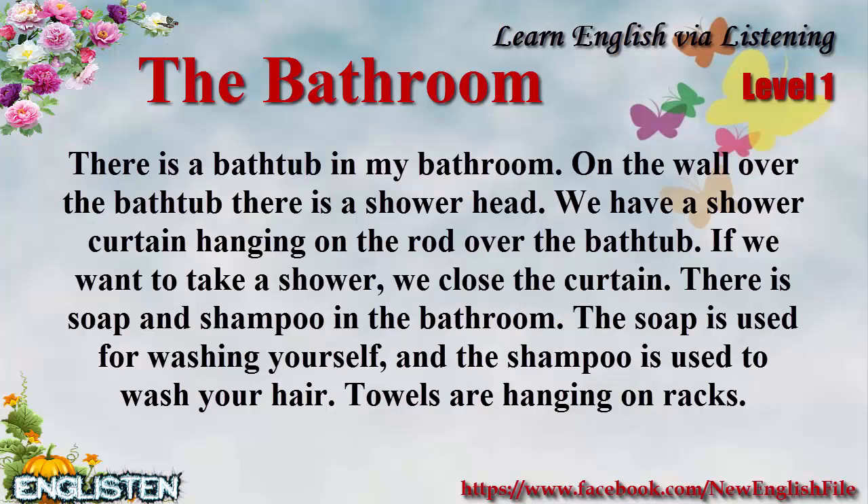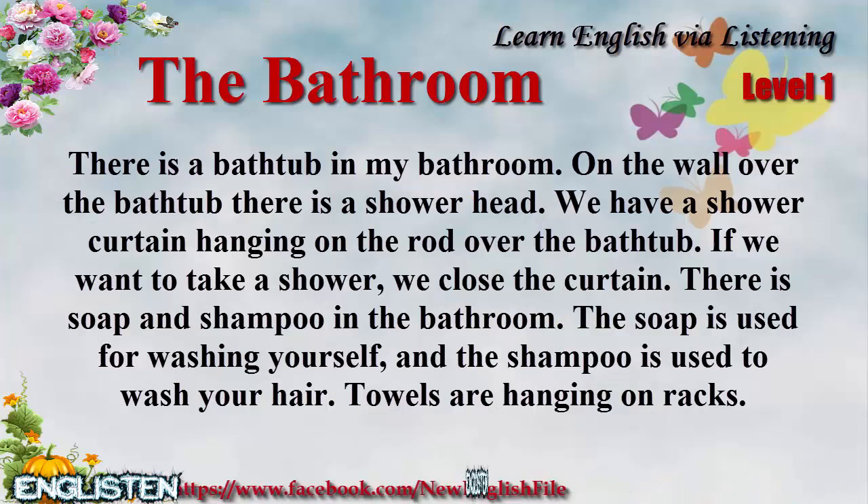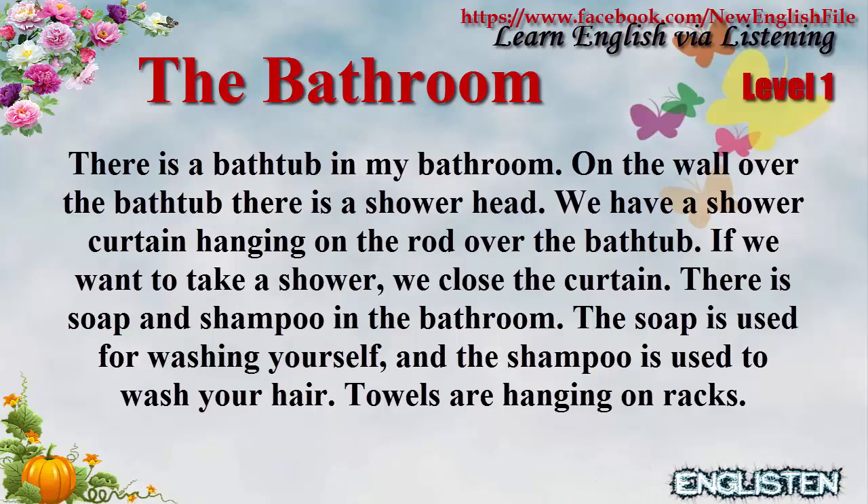Bathroom. There is a bathtub in my bathroom. On the wall over the bathtub, there is a showerhead. We have a shower curtain hanging on the rod over the bathtub. If you want to take a shower, we close the curtain.